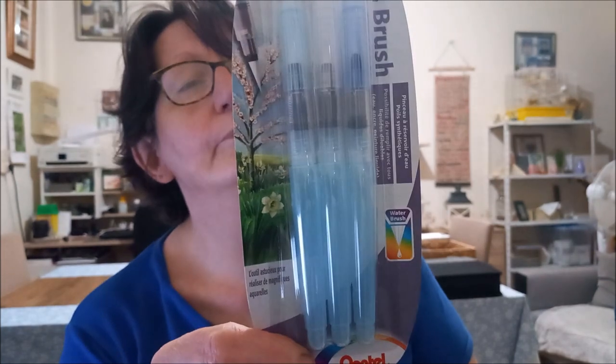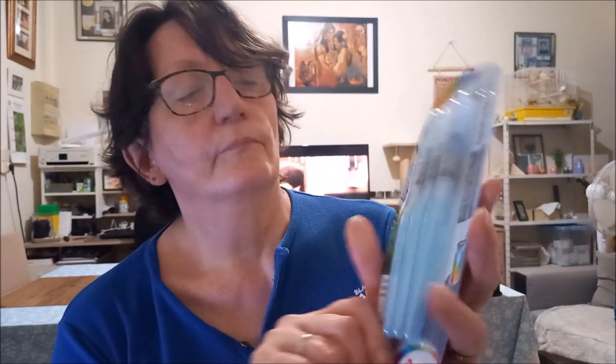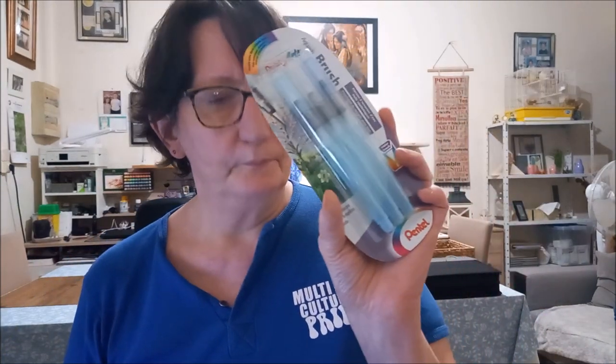La commande Caran d'Ache m'a aussi proposé les pinceaux aquarelle à réserve d'eau de la marque Pentel Art — j'ai les trois tailles : fin, moyen et large. J'en ai déjà, ils sont super, pas de problème. Mais là j'aurais les trois tailles complètes. Quand j'ai commandé mes Caran d'Ache, j'ai pu commander le lot complet.